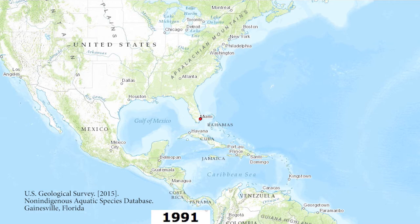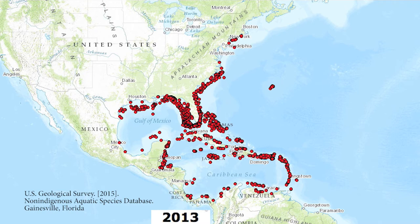This map shows their spread across the Western Atlantic and Caribbean. Their population explosion has been quick because they are voracious predators. They can reproduce every month, and they have no natural predators in this part of the ocean.